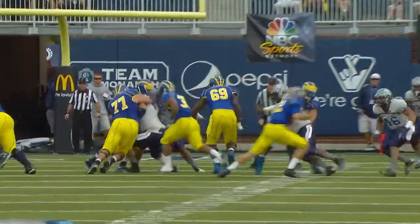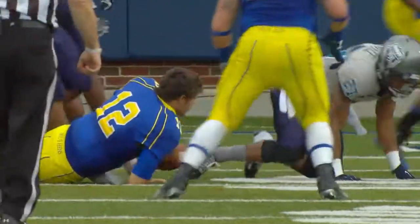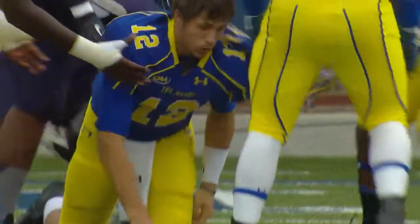Getting to Delaware quarterbacks numerous times with sacks — Craig Wilkins had a crunching sack in the first half, Devon Simmons got one, and Eric Saylor got one on a bad snap. Delaware was having problems with the snaps all day, and it really hurt them in a few situations.